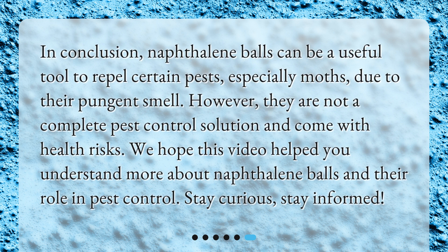In conclusion, naphthalene balls can be a useful tool to repel certain pests, especially moths, due to their pungent smell. However, they are not a complete pest control solution and come with health risks. We hope this video helped you understand more about naphthalene balls and their role in pest control. Stay curious, stay informed.